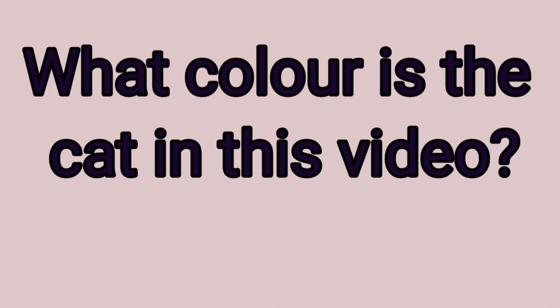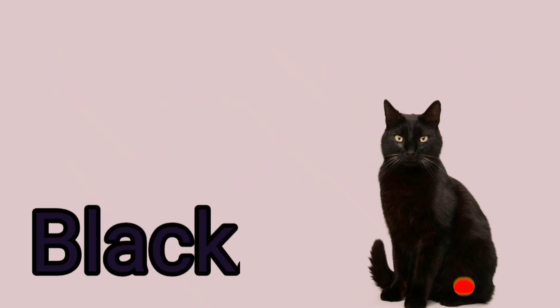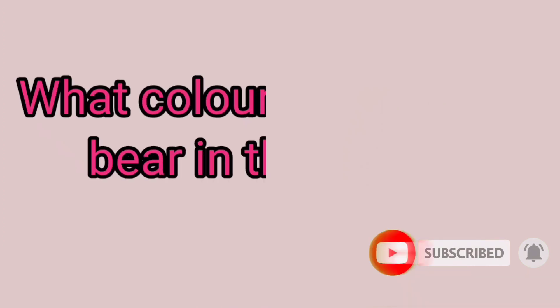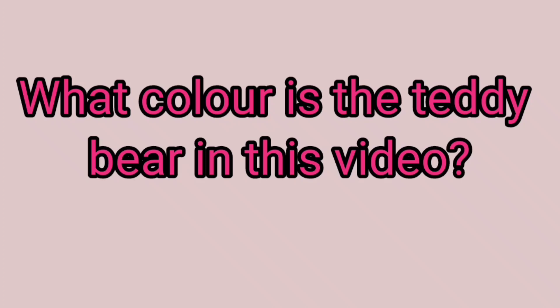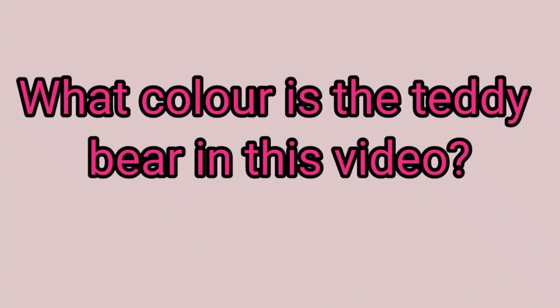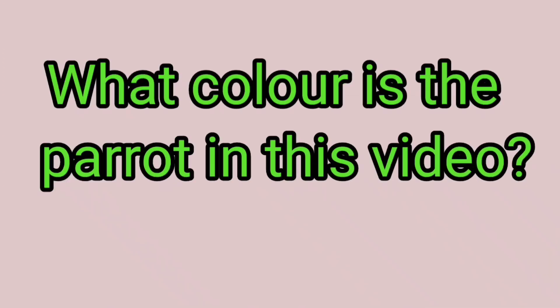What color is the teddy bear in this video? Red. What color is the teddy bear in this video? Pink.